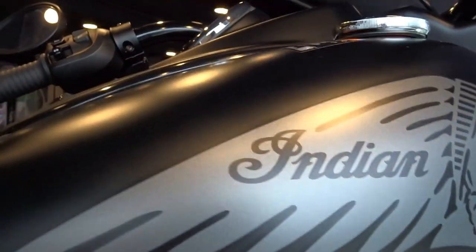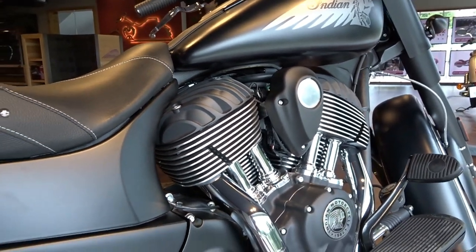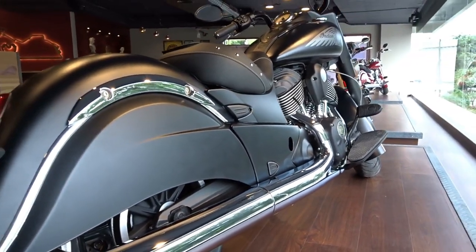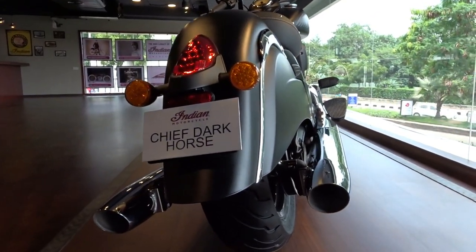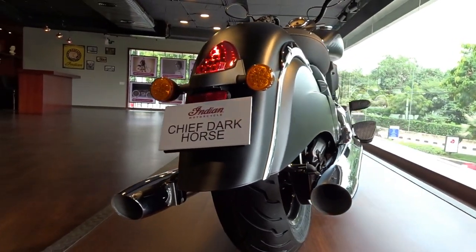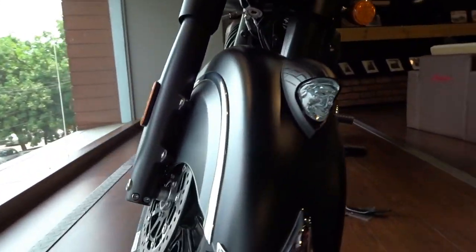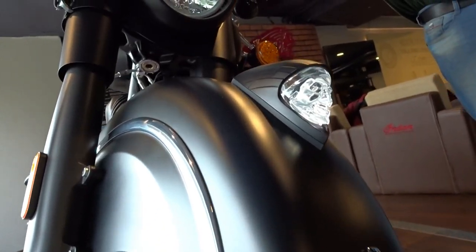Next up we have the Dark Horse, which to me looks really haunting and menacing. It carries more or less the same drivetrain as that of the Chief — we get the same Thunderstroke 1811cc 49-degree V-twin that puts out a max torque of 138.9 Newton meters at 2600 rpm. For those who like things to be dark and stealthy, the Dark Horse might just be the thing for you. I wouldn't be surprised if Batman comes out riding on this one in one of his upcoming movies — it almost feels like an angel of death that's going to hunt you down with its absolute killer looks.